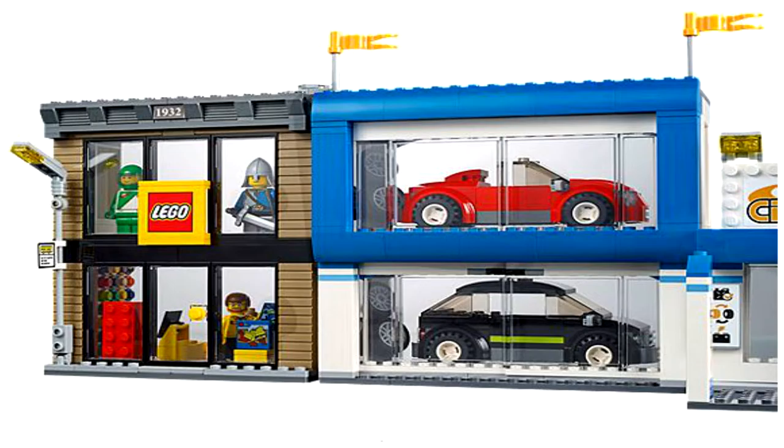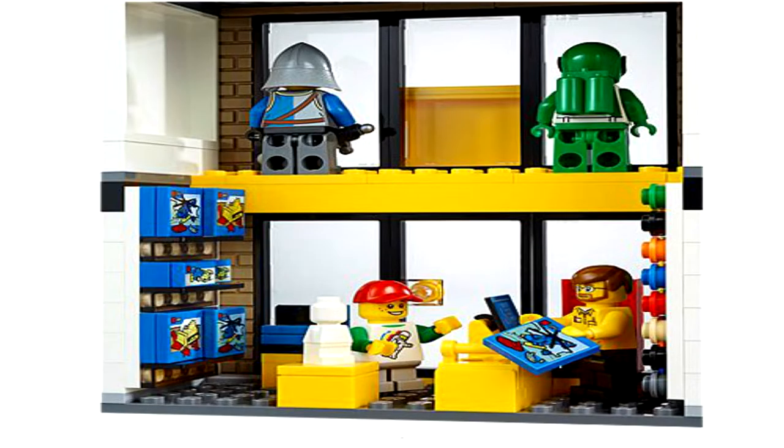It is rated ages 6 through 12, so I am a little old for it — if you guys didn't know, I just turned 15 today. It looks really cool though.